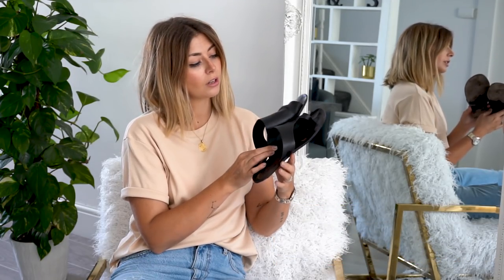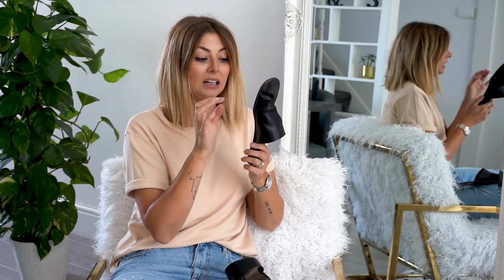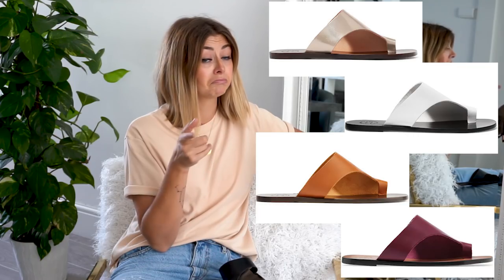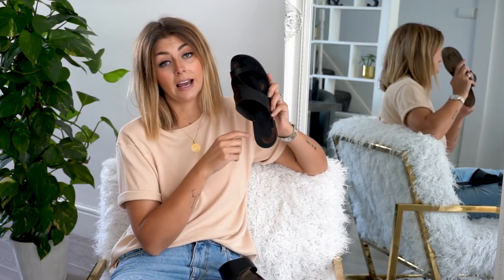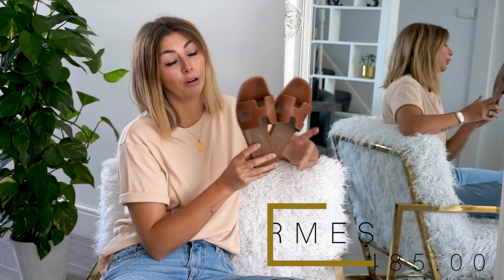My second pair are my ATP Atelier Rosa slides. I've been talking about these for about two years — I love them so much. They're comfortable, lightweight, breathable, and have never given me a blister. The only thing to note is that because the sole is super thin and it's a leather sole, they do wear away quite quickly. They come in lots of different colours — Net-A-Porter currently has them in about six colourways, one of which, a metallic gold, is in the sale. There are also lots of dupes this season for the £150 price tag.